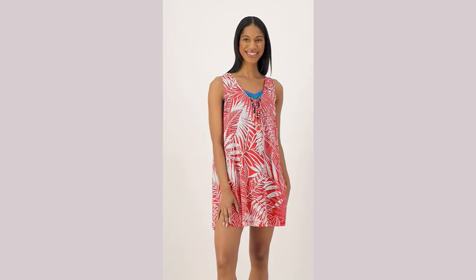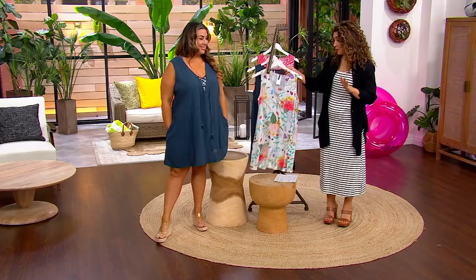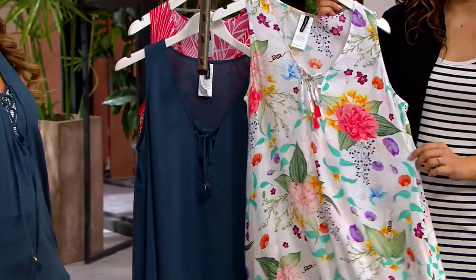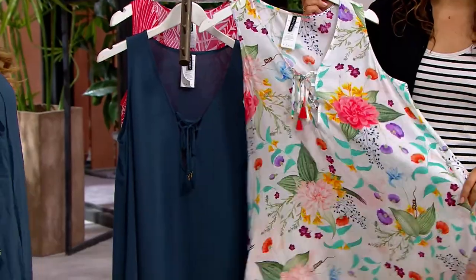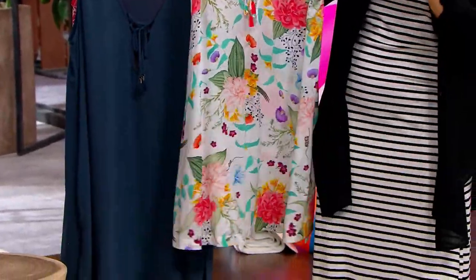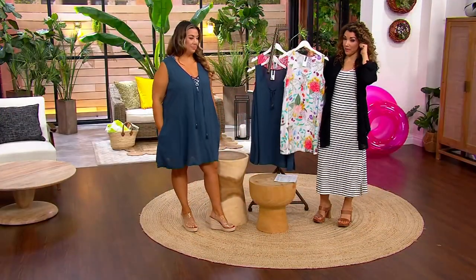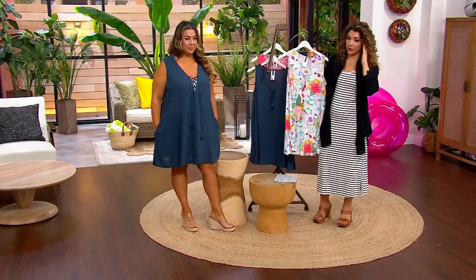Especially in the hot heat, when you get out of the pool and you're still wet, it's nice to put something on that's really, really lightweight. This is a short-sleeve, lace-front woven cover-up dress. And the fabric is so airy that on those million-degree humid summer days, this is going to be your everything.